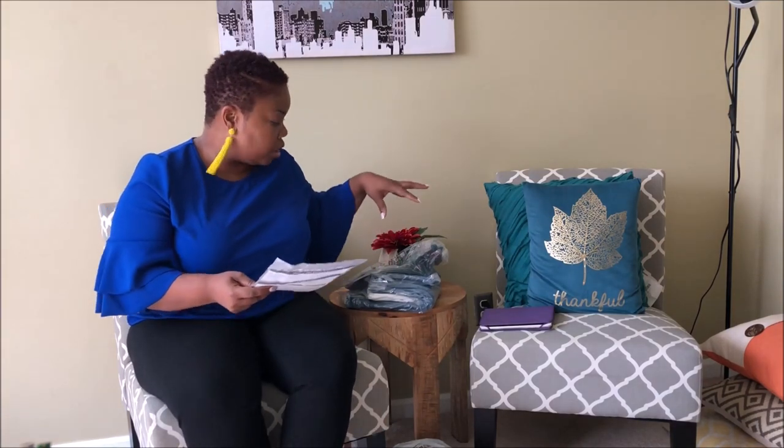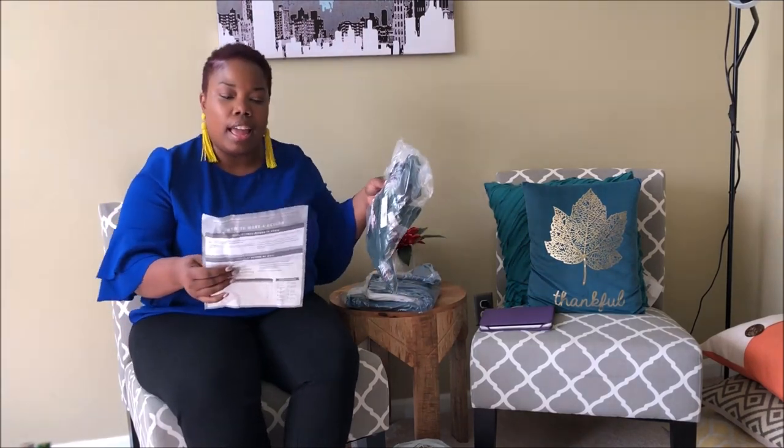But let's get into this Loft haul. I have two separate packages because they shipped my stuff in two separate orders, but this particular one had three items in it. None of the stuff I ordered was necessarily meant to go with anything — it was more to try out and see how their t-shirts fit, how their work blouses fit, and how their jeans fit. That's the purpose of it.